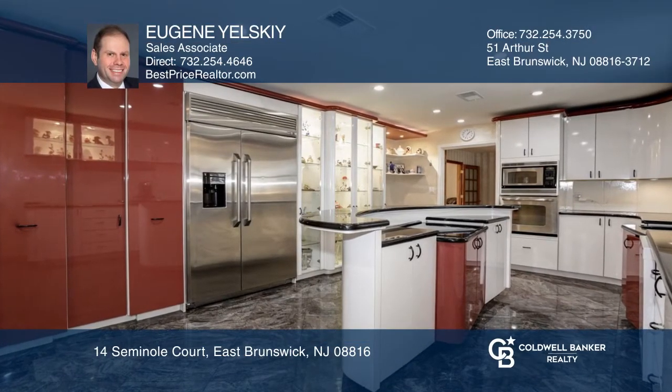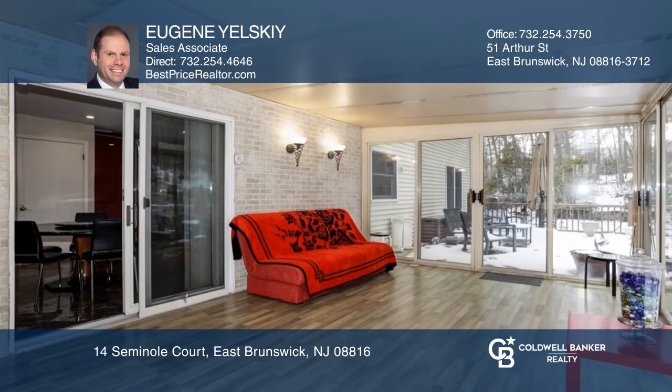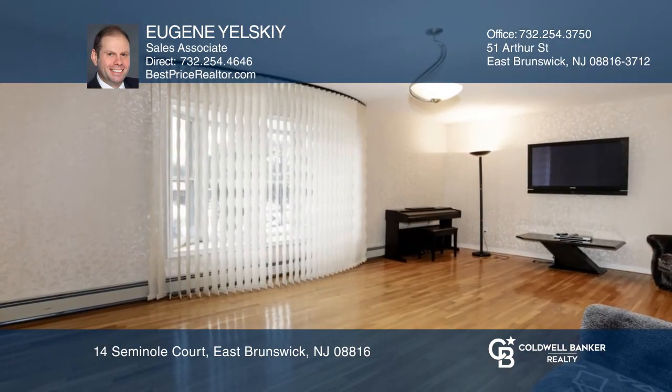Don't miss this beautiful five-bedroom home in the desirable East Brunswick Township. Situated on a cul-de-sac, this home boasts a European-style gourmet kitchen with pull-out pantries and marble floors. Entertain in the Florida room or on the extra-large deck.